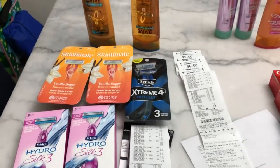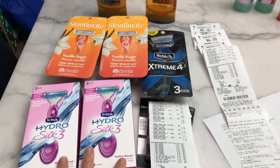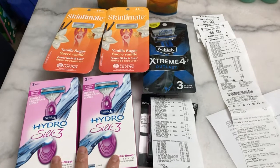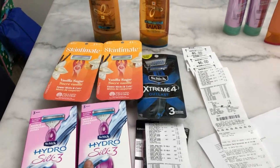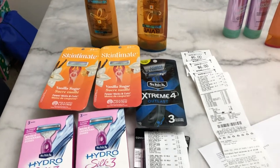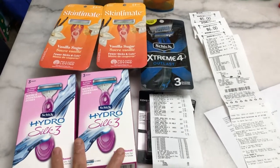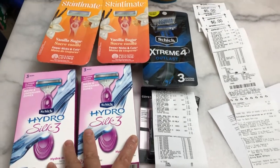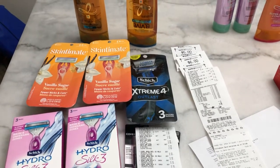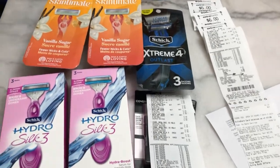In my first transaction I made a mistake with the Schick Hydro Silky because it's not part of the promotion where when you buy two you get a $10 Extra Bucks reward. If you want to do this deal, please check first on the website if it's part of the promotion. My mistake was that I did not check before I headed out to the store. But it was still a nice deal in the end because I did not pay money after applying Extra Bucks and manufacturer coupons.